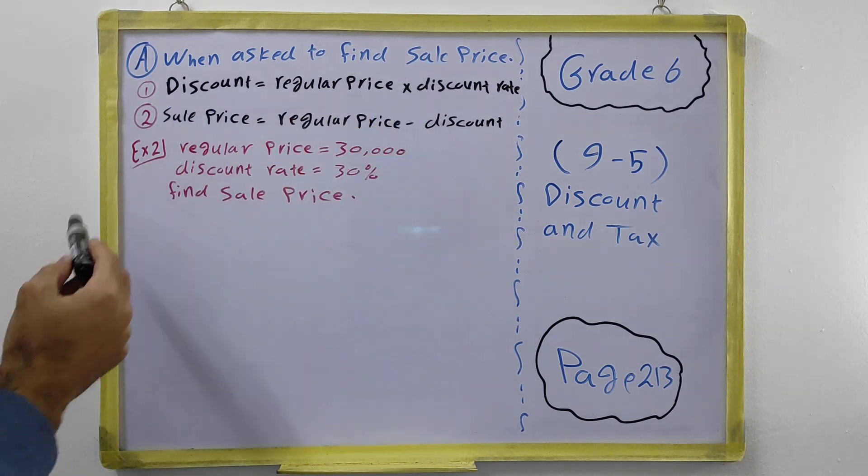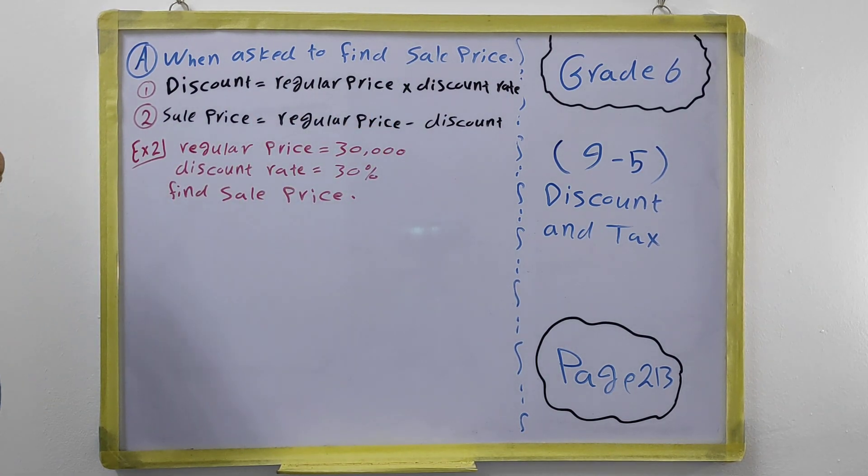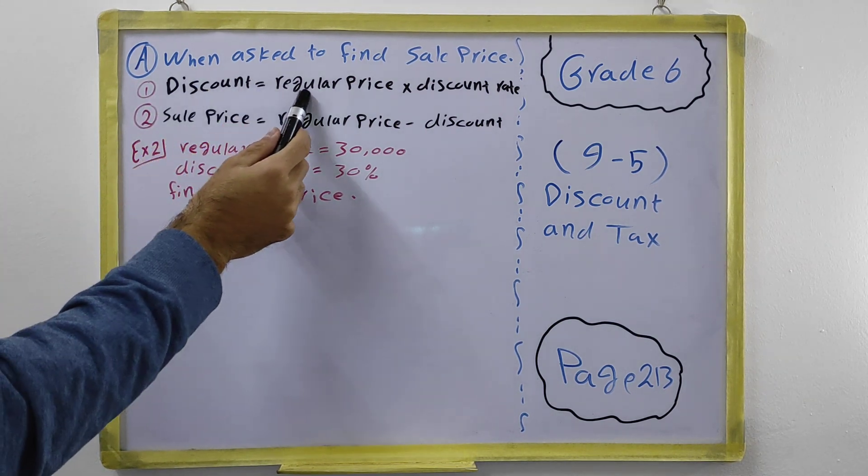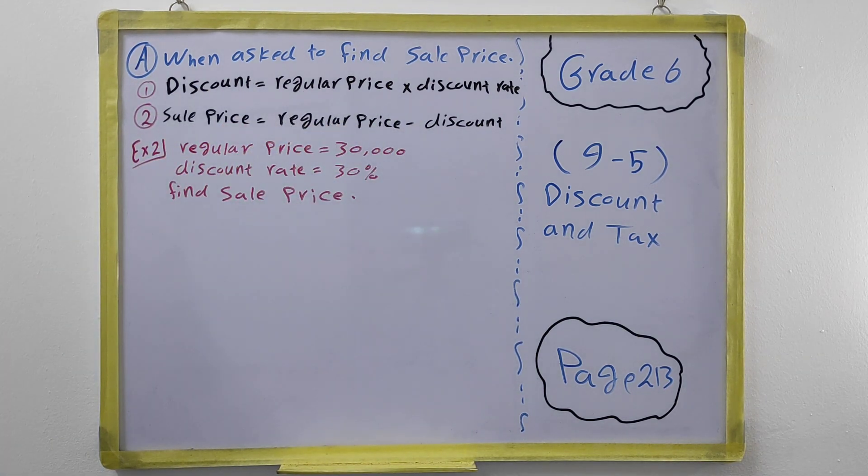If the question asks you to find the sale price, we use two steps. First, we find how much discount we have — that is, how much money we keep for ourselves and don't pay. Then to find the sale price, which is the price after the discount, we subtract the discount from the regular price.